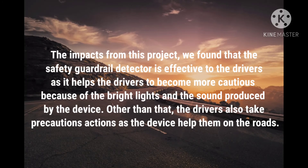Based on the impacts from this project, we found that the safety guardrail detector is effective for drivers as it helps them become more cautious on the roads. Drivers also become more alert because of the bright light and the sound produced by the product. Additionally, drivers will take more precautionary action as the product guides them on the road.